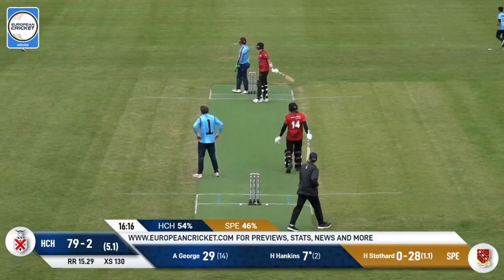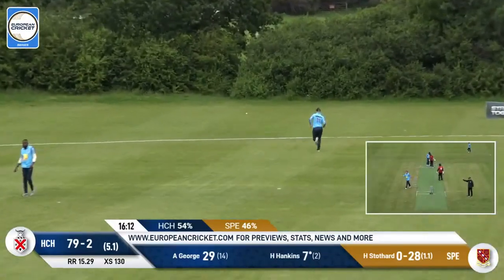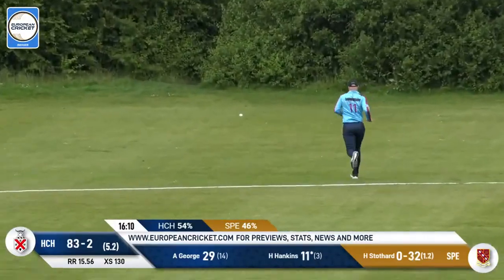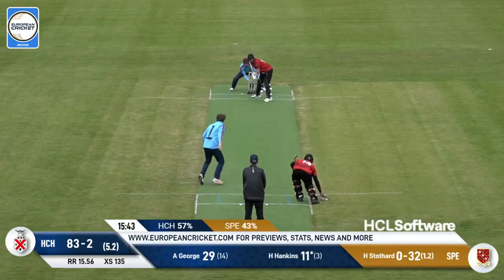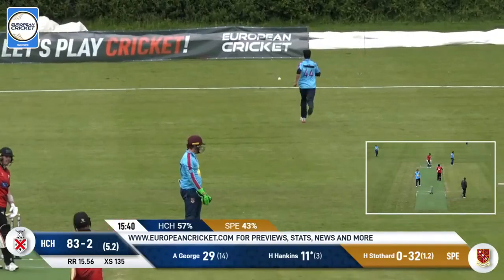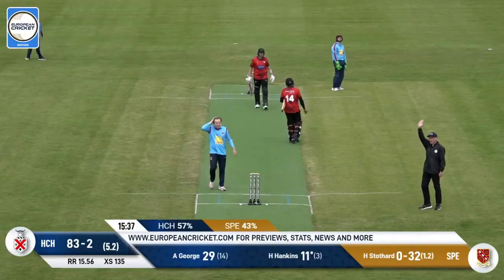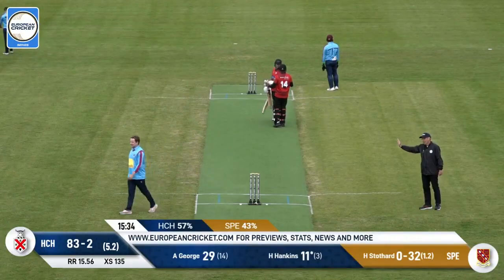Outside edge — this is going to run away, and it is going to be another boundary. Four more, so Hankins is going off nicely this time around. Try to score runs, try to score plenty of runs — that's the plan, that's what they're looking to do. Well, this one is the nutmeg — here's the batter, Harry Hankins — let's just go through. He's going to go all the way through and end up being four byes.